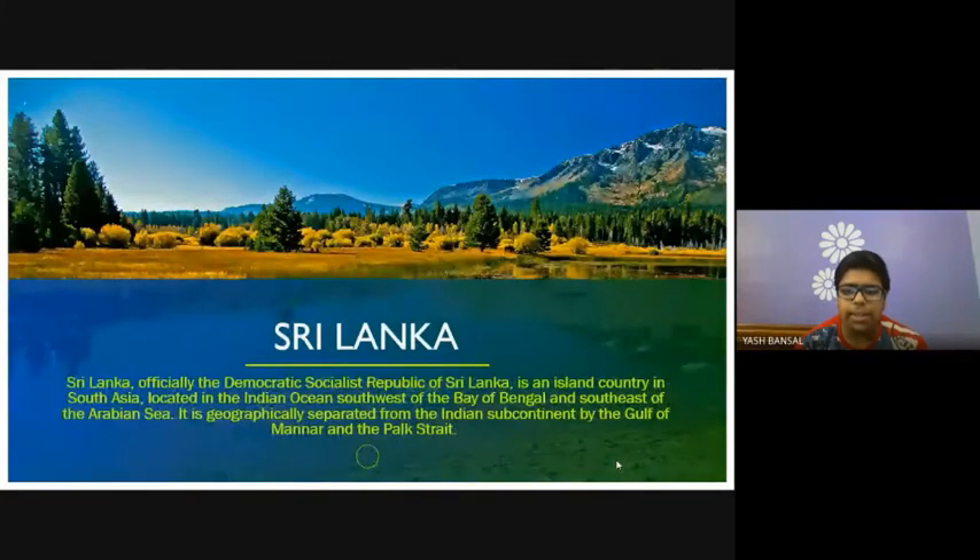Sri Lanka is an island country in South Asia located in the Indian Ocean, southwest of the Bay of Bengal and southeast of the Arabian Sea. It is geographically separated from the Indian subcontinent by the Gulf of Mannar and the Palk Strait.